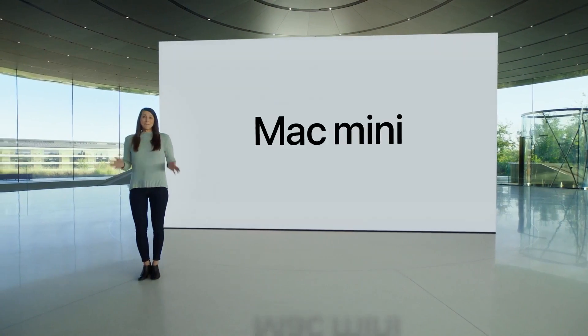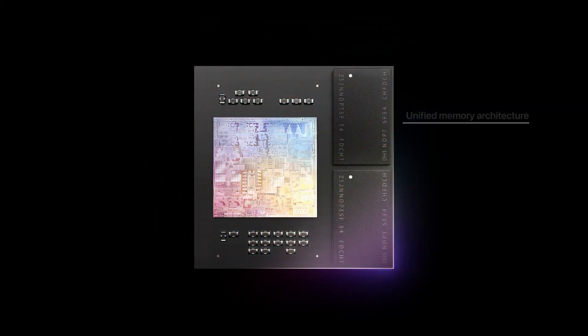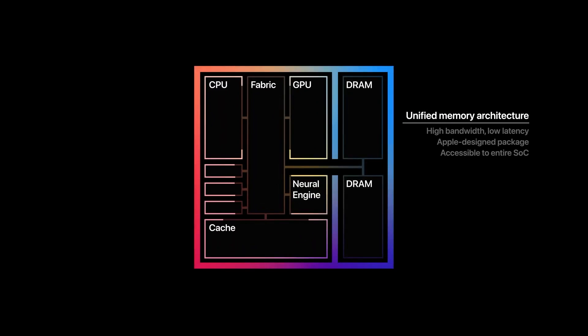It's news time and first up for today, Apple recently announced their first in-house high-performance processor called the M1, set to debut in their new Mac Mini, MacBook Air, and MacBook Pro. We now have one of the first benchmarks for the new processor, and things are looking quite impressive.